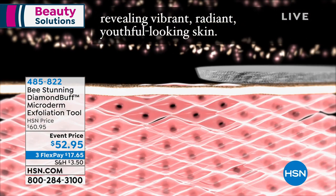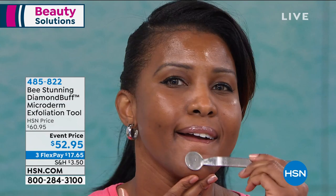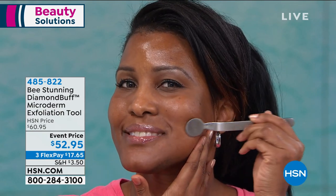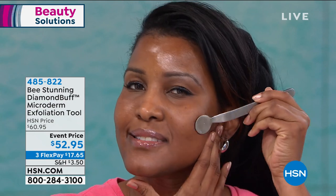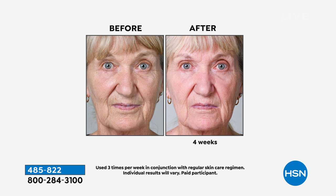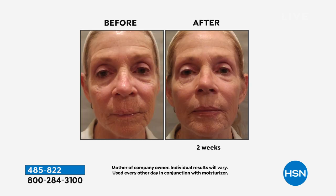If you don't remove that outer dead layer, your products can't penetrate as well — they just lie on the surface. If you have dry skin and your serums don't seem to work, it's because they can't penetrate to hydrate and nourish. Exfoliating with Diamond Buff allows products to penetrate better, creates a smooth canvas for flawless makeup application, and even makes Dr. Brant's No More Baggage work even better. Diamond Buff is for all ages, all skin types, men and women.